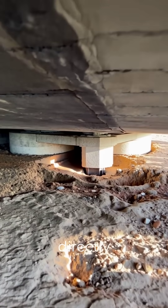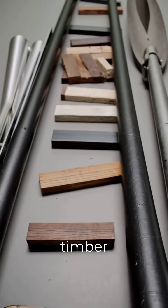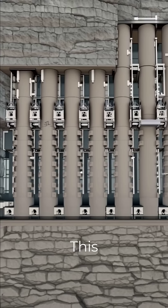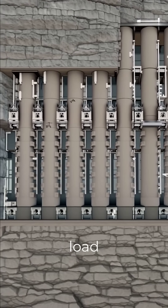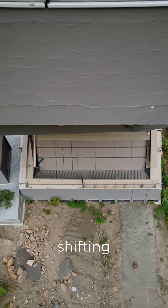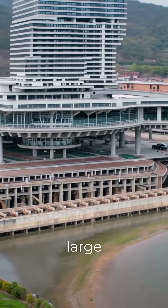Instead of resting the structure directly on the surface, long piles of steel, concrete, or timber are driven deep down to reach stable soil or bedrock. This process transfers the building's load to solid ground, providing exceptional stability even in areas with soft or shifting soil.